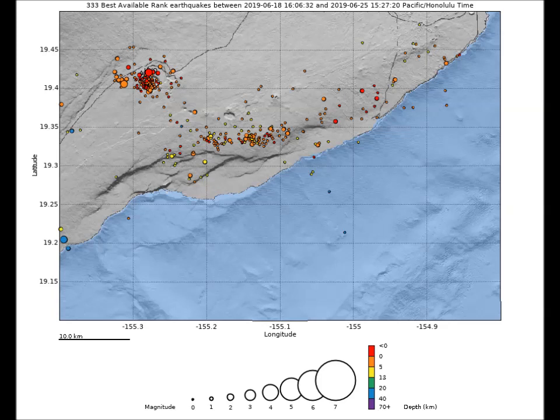Rates of seismicity across the volcano remain low. Real-time sulfur dioxide emission rates are low at the summit and are below detection limits at Pu'u O'o and the Lower East Rift Zone, when last measured June 17th and June 13th respectively.